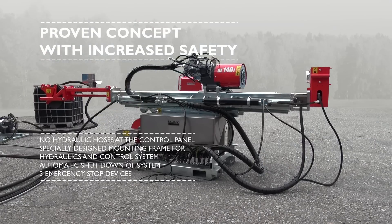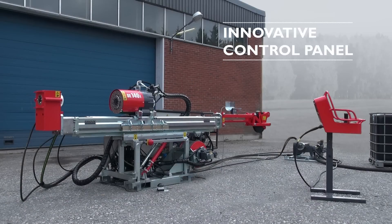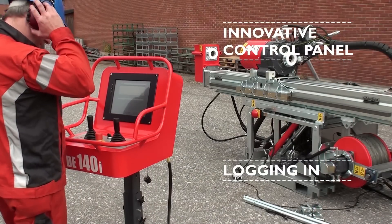The rig's control system is designed to shut down at the end of a three-meter cycle and if the preset parameters are exceeded while operating in unattended mode. The DE-140i's control panel features a user-friendly graphical interface with a menu of pre-programmed operating modes.